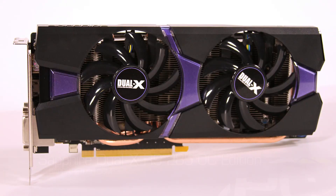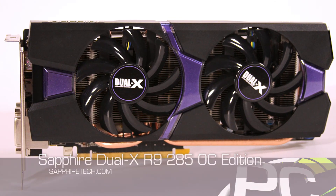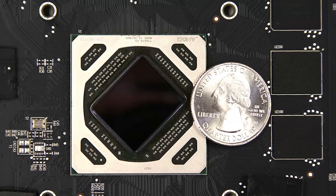We have here a card from Sapphire — this is actually the one that AMD sent us. It basically looks like your normal R9 280 or HD 7970 graphics card. It is a new GPU though, and that's the important part: it's no longer based on Tahiti.